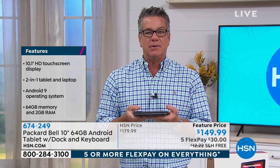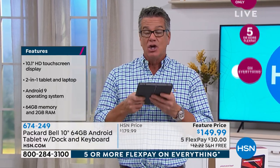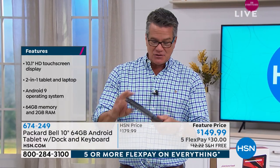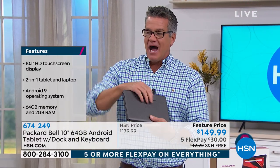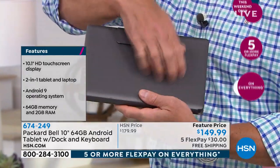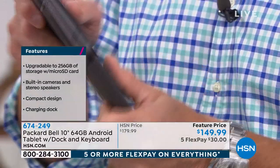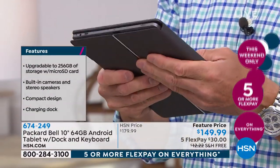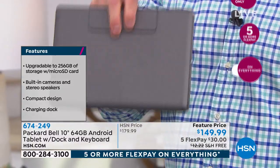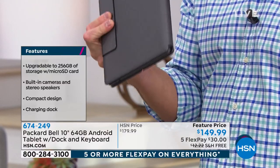It only weighs a couple of pounds versus a regular computer, which can weigh three, four, five, six, seven pounds. This is a little bit less than two pounds, and it's super sleek and cool. It's almost like a rubberized finish — it's not going to get any finger marks or prints on it like a shiny one. If you're traveling on an airplane or going by bus, these things are just priceless. You've got to have them.